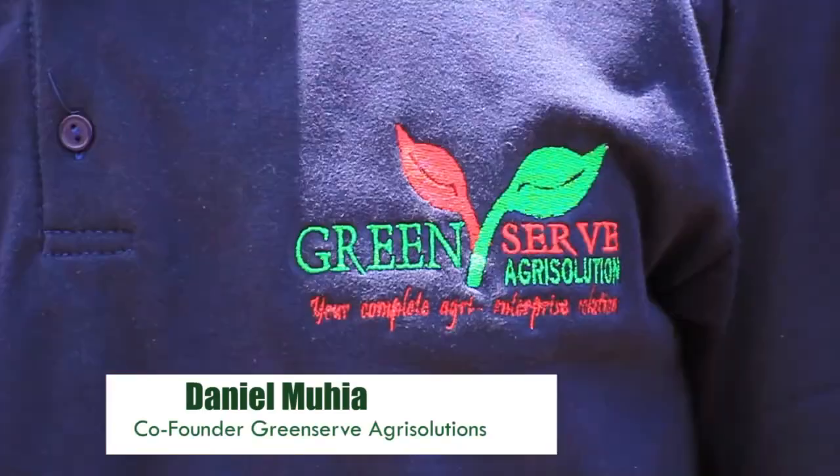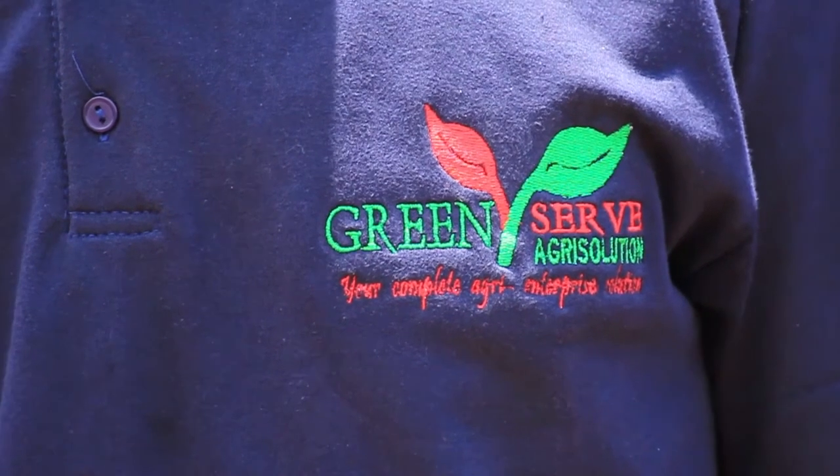My name is Daniel Mohia. I'm the co-founder of Greenserv Agri Solutions. Greenserv Agri Solutions is a Kenyan company focused on delivering innovative and sustainable solutions to small and medium entrepreneurial farmers in Kenya. We work with like-minded partners such as Akista in delivering these solutions from around the world as well as locally.